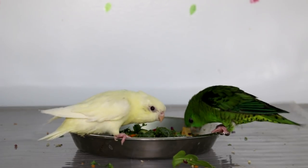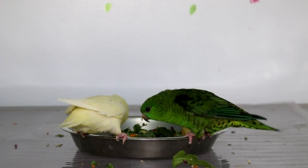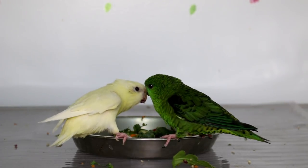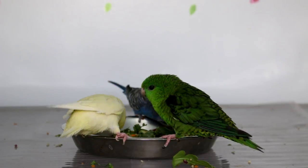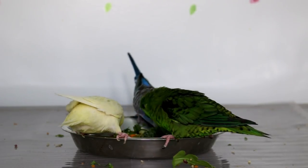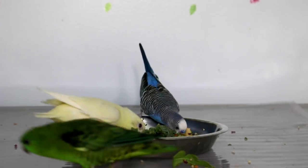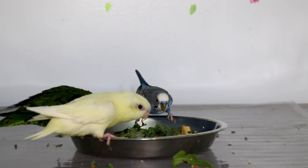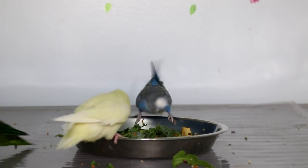Some say birds don't even need fruits. Ask your avian veterinarian what's best for your bird — it depends on the species. Some birds do need more fruit than others, such as lorikeets, which need a lot of fruit and fewer vegetables, while other birds may need a completely different diet. So always ask and do your research on feeding your bird.